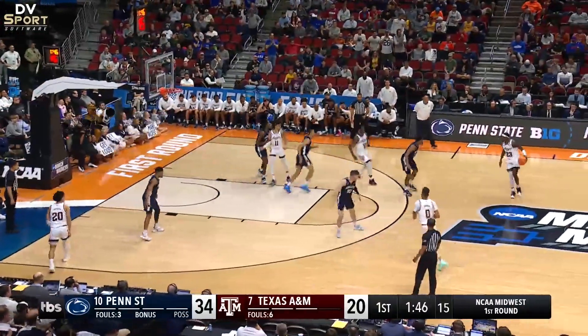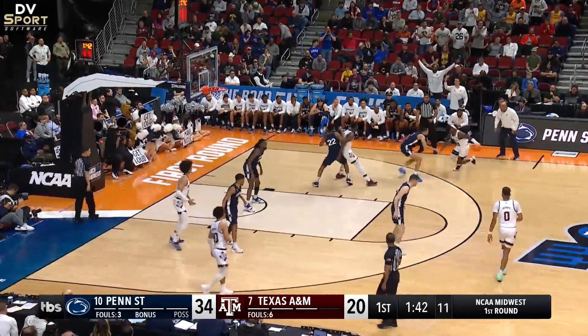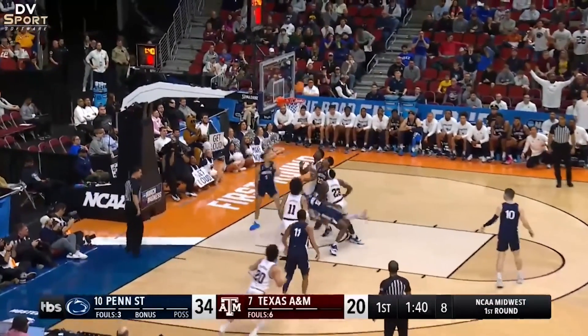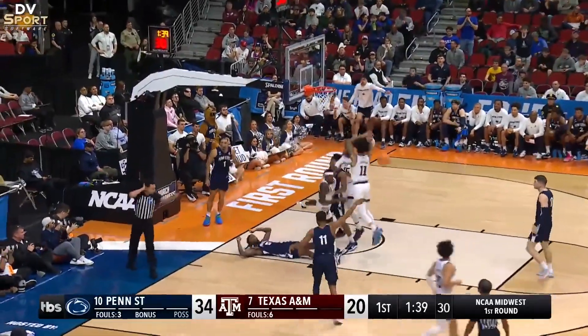Blue 12 establishes guarding position outside the restricted area. However, he does not get both feet on the floor prior to White 23's last foot touching the ground. Last year, this play was correctly called a player control foul. This year, however, this play would be correctly called a blocking foul on Blue 12.